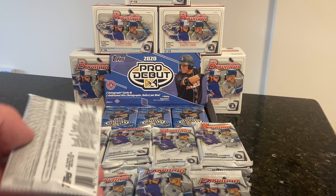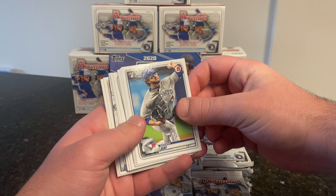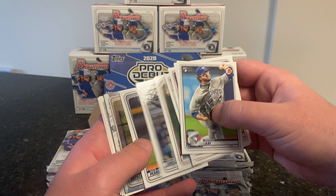Start with the Bowman, and then we'll get to the Pro Debut with our guaranteed hits. We got Anthony Kay, UConn Tony Buckets, Abraham Toro rookie card, Aaron Savali from East Windsor Connecticut rookie card, Dustin May rookie card, Tanner Hoke Red Sox prospect, and Antonio Cabello first Bowman.